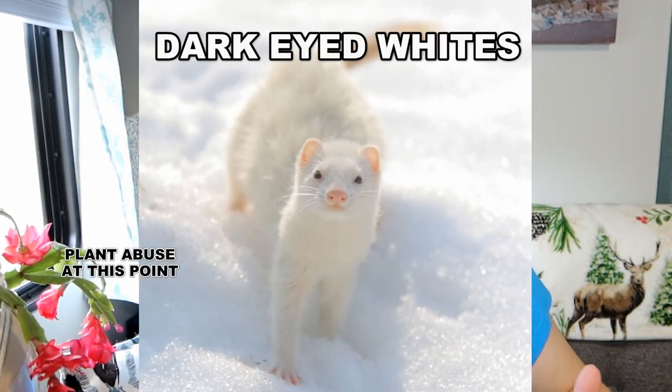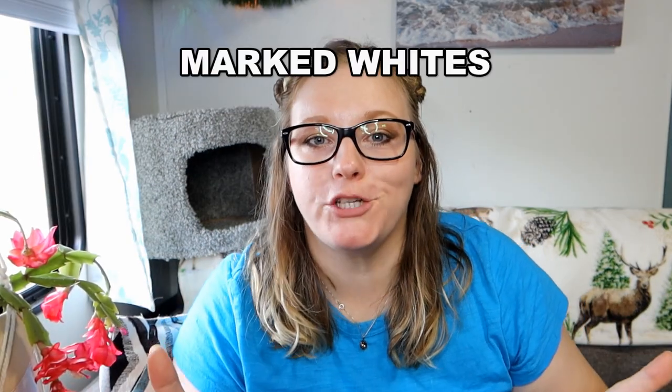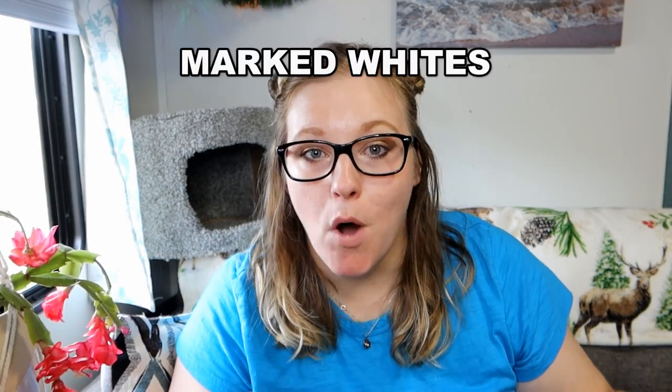Then there are your dark-eyed whites, also known as DEWs. These ferrets are exactly as they're labeled — they have dark eyes instead of red eyes, but still have the white fur. Then there are marked whites, which are ferrets with mostly white fur with just some dark spots, lines, or patches. Over time, these patches can actually fade away and they can become all-white ferrets.